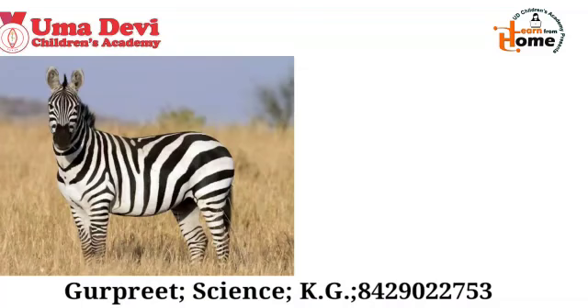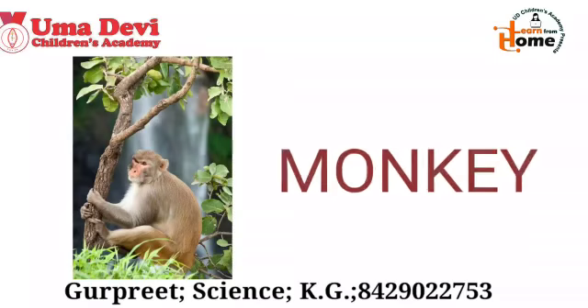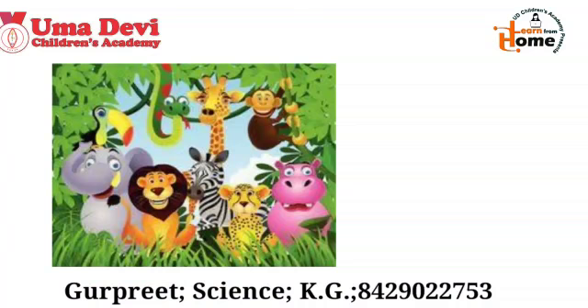Now let's see the next example. What is this? Yes, this is zebra. And what is the spelling of zebra? Z-E-B-R-A. Repeat again — Z-E-B-R-A. Zebra. Good. Now let's see the next example. What is this? Yes, this is monkey. And what is the spelling of monkey? M-O-N-K-E-Y. Repeat again — M-O-N-K-E-Y. Monkey. Good. So kids, these were some of the wild animals.